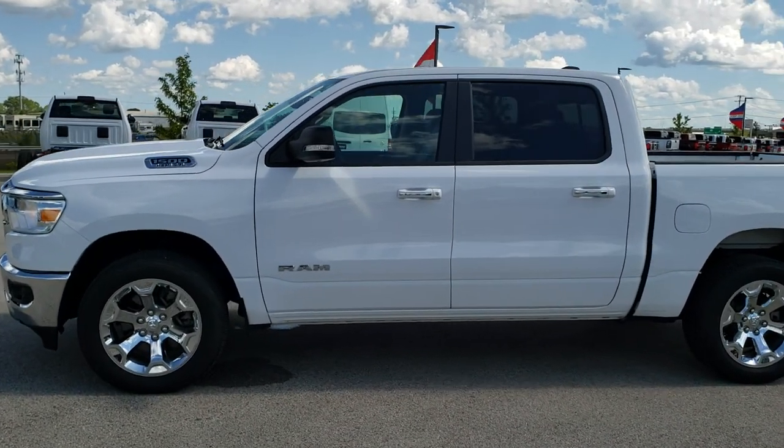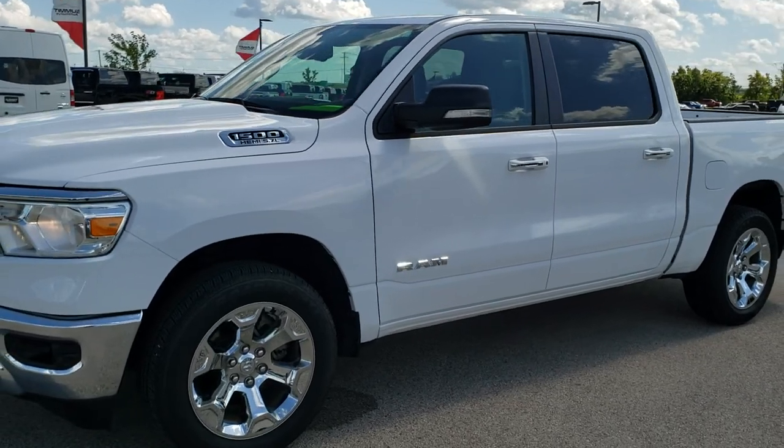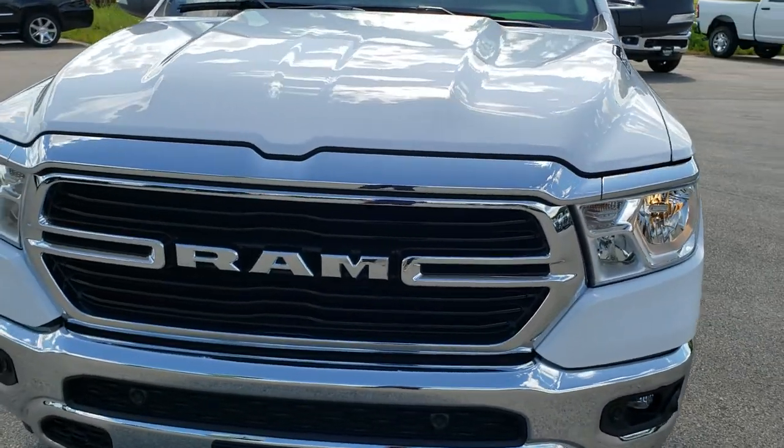This is stock number 9T105A. We are here at Summit Automotive in Fond du Lac, Wisconsin, your new and used Ram headquarters, as well as your like-new Ram headquarters.